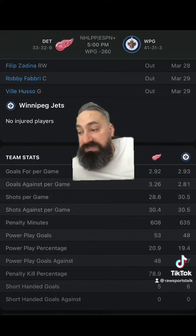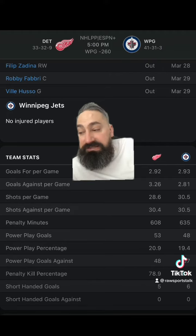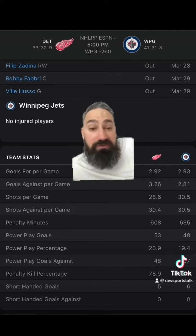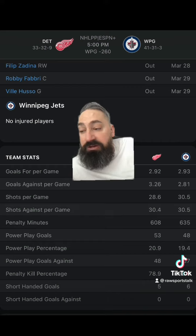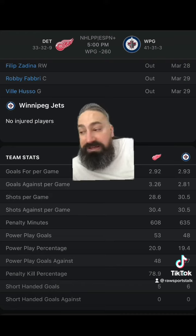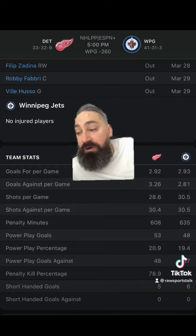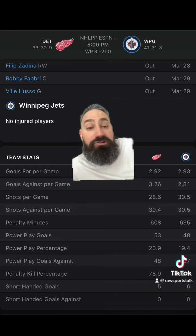Head-to-head, the home team is 6-4 in their last 10. The Red Wings have won the last two games they played against the Jets. These teams are 5-5 against each other in their last 10. The underdog has won the last two games. The favorite is 5-5 on the money line. The underdog getting a goal and a half on the puck line is 7-3 in their last 10 meetings. There have been three one-goal games in their last 10, none in their last six. The over-under is 5-5, and the over-under at 6 is 4-4-2.